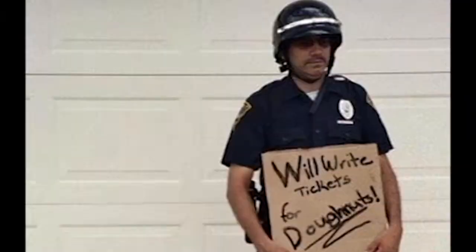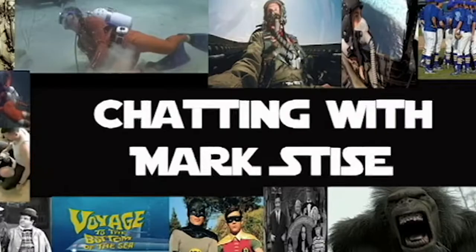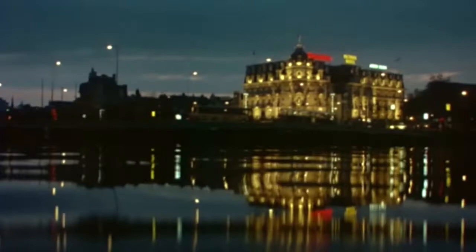Hey guys, it's Mark and welcome to Chatting with Mark Stice. Got my wetsuit on, got my double hose regulator, so we're off to do another scuba video.